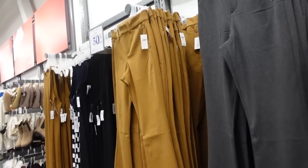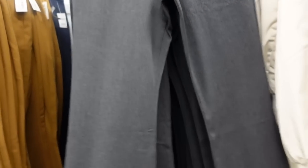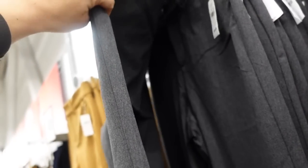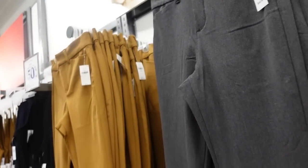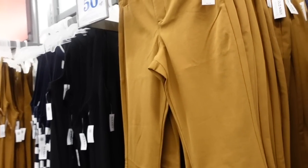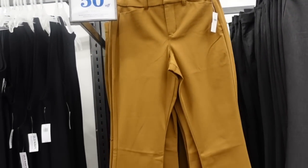Seeing some new colors in the flared pixie pants. This one is high-waisted, really nice stretchy and structured, has two pockets and belt loops. The back has a trouser-style pocket with seam detail. There's the gray and now a really pretty rich camel color. They're $44.99, and it looks like they're going to be buy one get one 50% off.